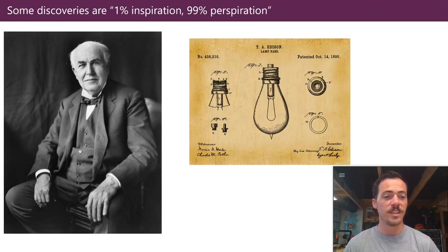Edison himself acknowledged this was tedious. He said: 'Before I got through, I tested no fewer than six thousand different vegetable growths, and I ransacked the world for the most suitable filament material.' As a graduate student, if I had three, four, or five experiments in a row all fail, it was pretty easy to feel bummed. Here's someone who had six thousand in a row fail. He wrote: 'The electric light has caused me the greatest amount of study and has required the most elaborate experiments. I was never myself discouraged or inclined to be hopeless of success, but I cannot say the same of all my colleagues.' He also said: 'Genius is one percent inspiration and 99 percent perspiration.'